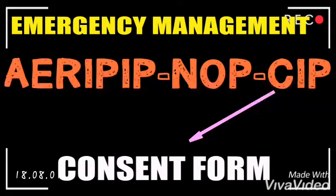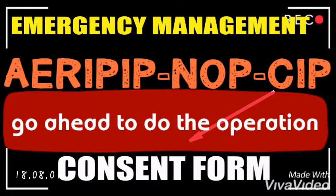The C stands for Consent form. The consent form gives us the go-ahead to perform the operation. Since the patient may not be able to sign the consent form, the hospital superintendent can sign for the procedure.